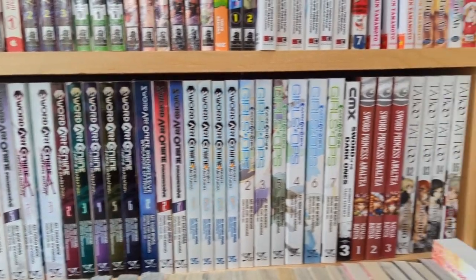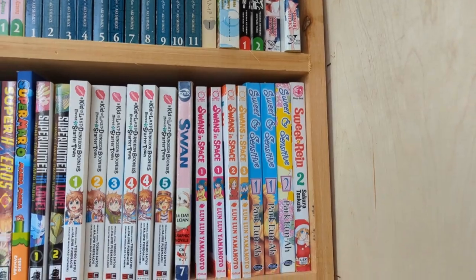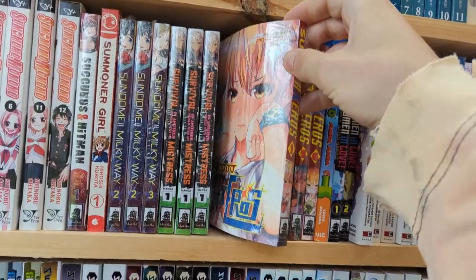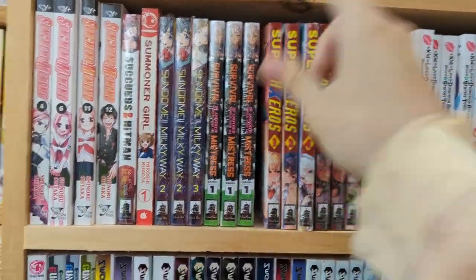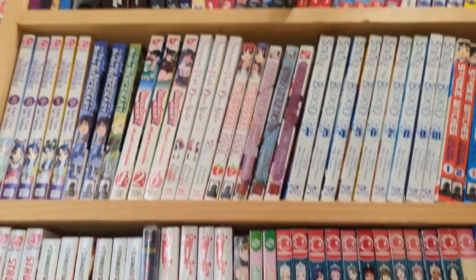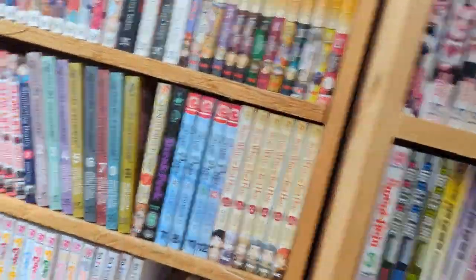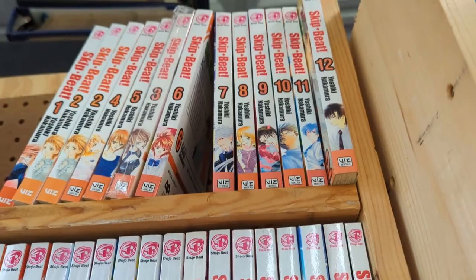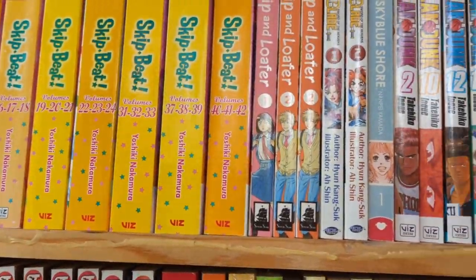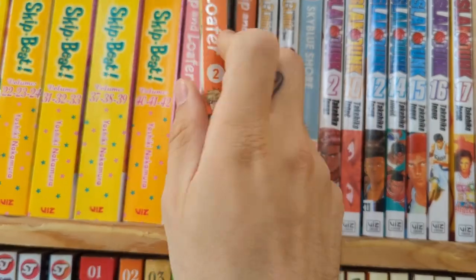Sword Art Online. Superheroes — I think that might have been a little bit lewd since it was fully sealed. They had so much Skip Beat, pretty much the entire series, and the Viz Bigs as well. Skip and Loafer volume two — I am so happy, I've been looking for volume two forever.